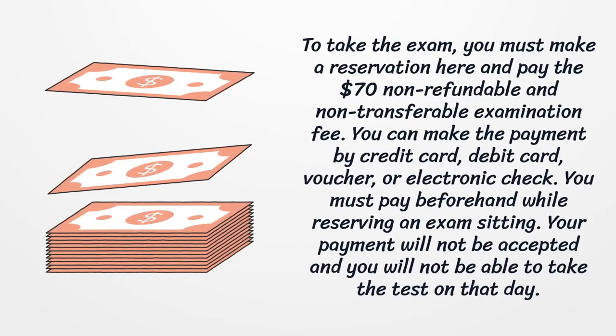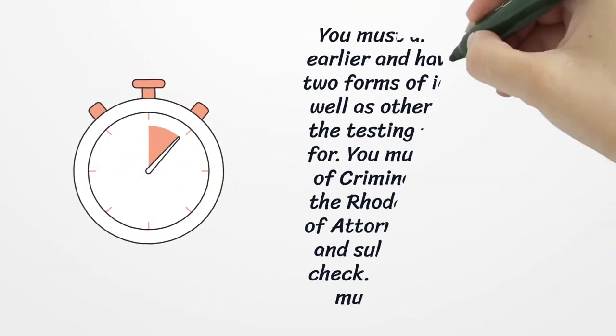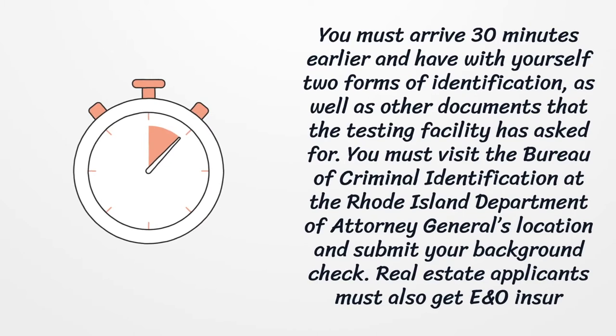You can make the payment by credit card, debit card, voucher, or electronic check. You must pay beforehand while reserving an exam sitting — your payment will not be accepted and you will not be able to take the test on that day if you have not. You must arrive 30 minutes earlier and have two forms of identification as well as other documents that the testing facility has asked for.